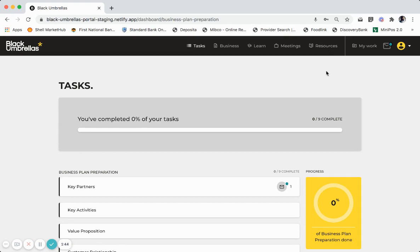Towards the end of your Foundation Program, you will be asked to submit all of your key information for Black Umbrellas to consider you to move to the next stage, which is called business readiness. Once you submit your information in the My Work section, a group of panelists selected by Black Umbrellas will review your work and invite you to a pitch day for you to present yourself and your business for selection.